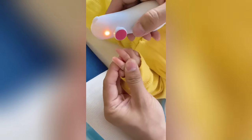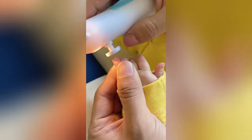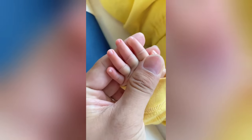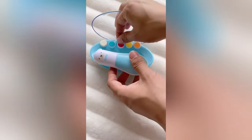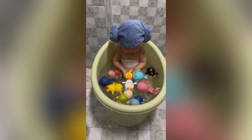Put aside those traditional clippers. The electric baby nail trimmer set is here. Engineered with precision, it offers a gentle yet effective way to keep your baby's nails neat.